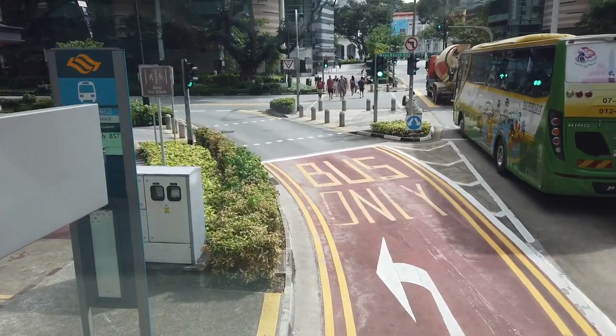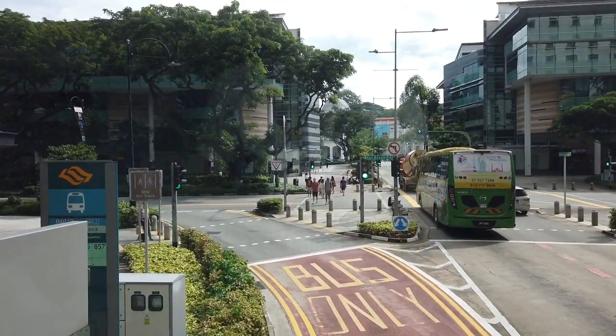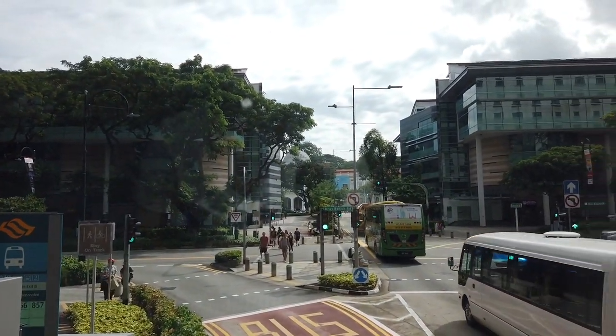Tip number five: transportation. Take note that because it is a street circuit, the venue extends further than the track and some streets will be closed, which will affect the bus routes. I actually made the mistake of taking a bus only to be asked to disembark at the next stop. So I think it's best to review the map, see which gate is best for you, and take either the train or a taxi.